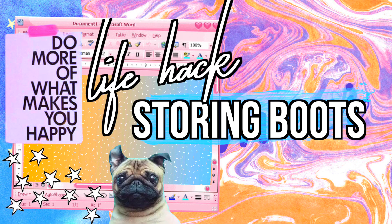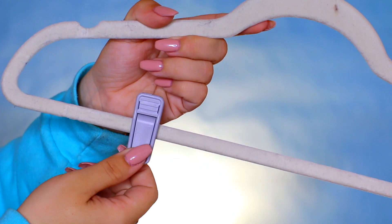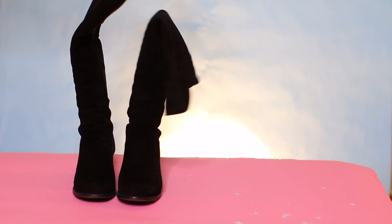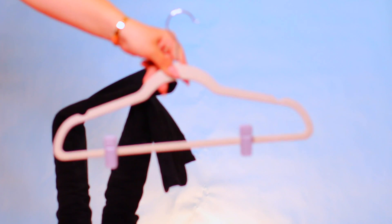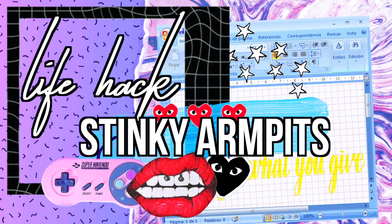This hack is for storing boots. If you're leaving your tall, over-the-knee boots in your closet and just letting them flop over and lose shape, you're doing it wrong. All you need is a hanger that has pants clips. Clip the tops of the boots together — this keeps them organized, helps them keep their shape, and then you can just hang them up.